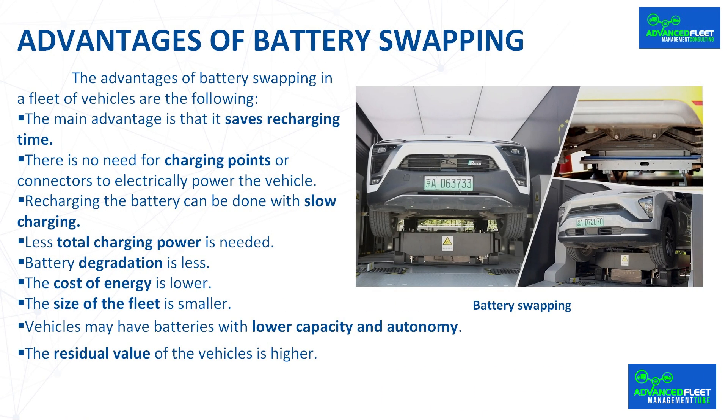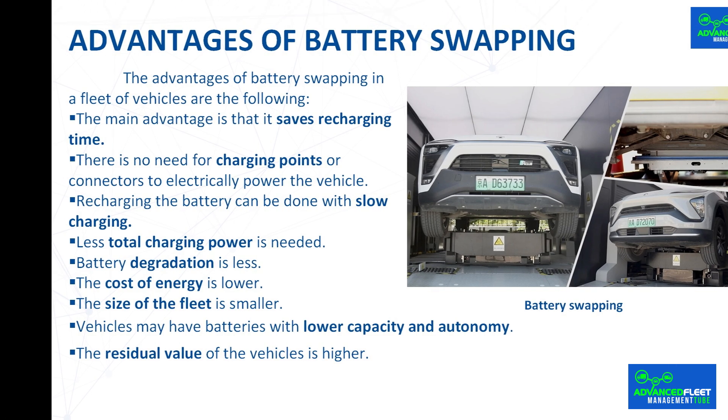Recharging the battery can be done with slow charging. It is always recommended to recharge the battery with the slowest recharge possible to avoid degrading the battery. Less total charging power is needed; therefore, the contracted power in our facilities and the necessary infrastructure is much less compared to fast charging.